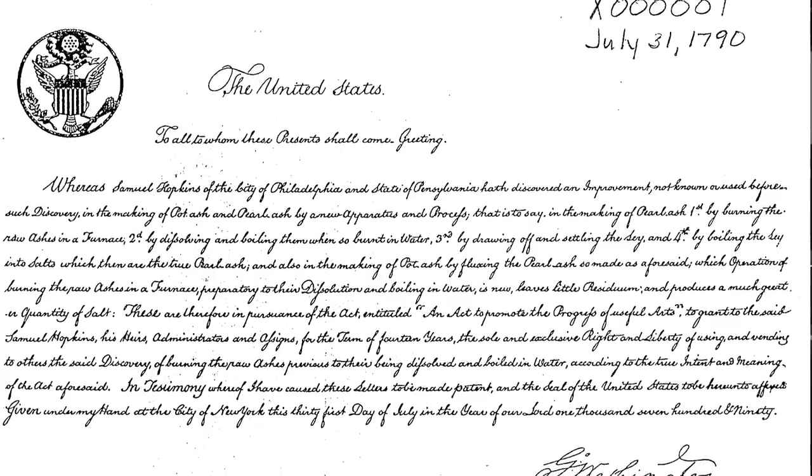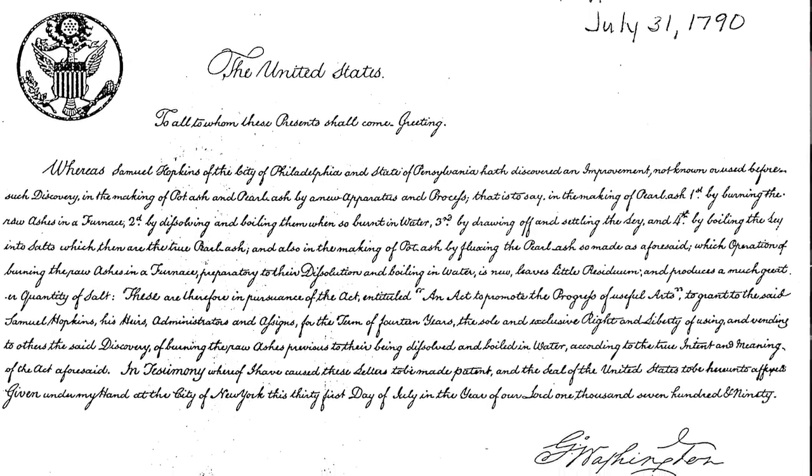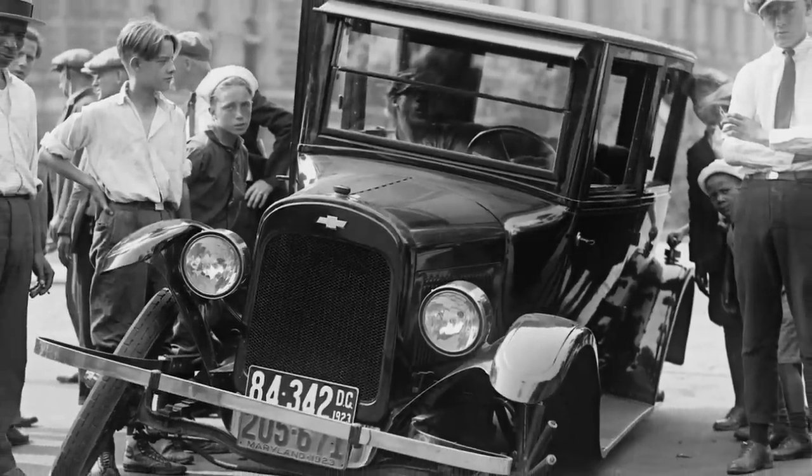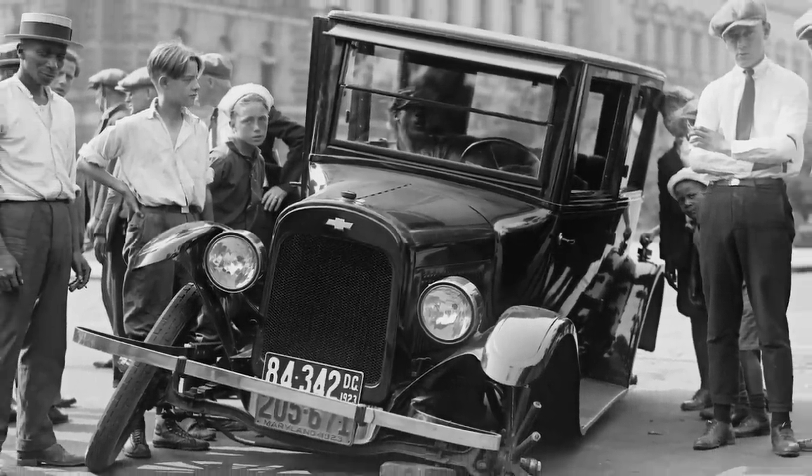Why are some things digitized while others aren't? Many things are restricted by copyright. Most things that have been published before 1923 do not have restrictions on them and can be made available to the public. Time, staff, and funding are also very important factors. What we are doing is digitizing things that have not been digitized before, and therefore we're stretching our dollars further.